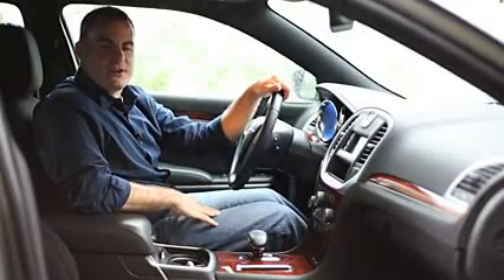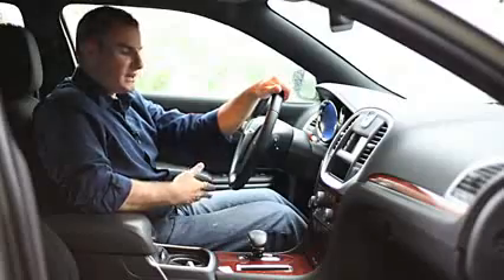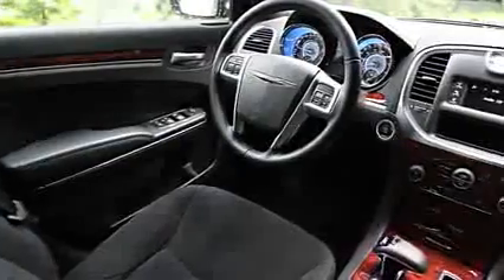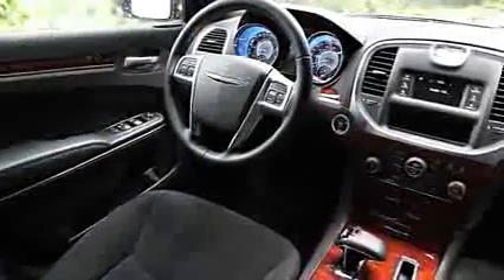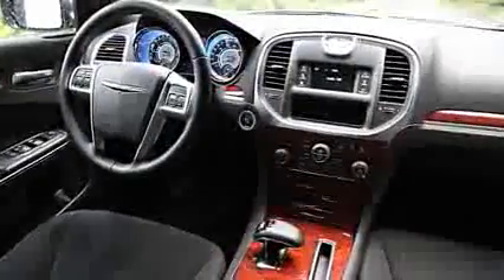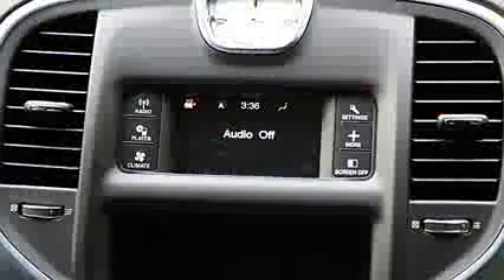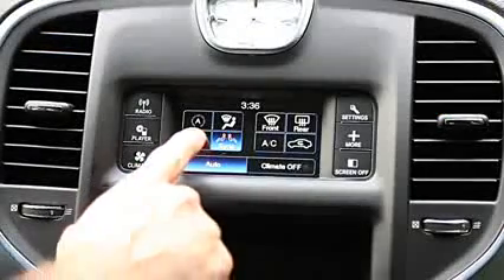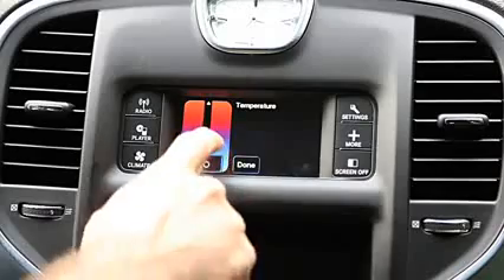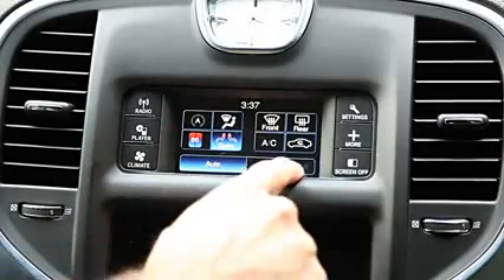The front seats in the Chrysler 300 are very comfortable. There's plenty of head and leg room, and it's a very nice compromise between side bolstering and width. Our test car is actually a base model with a price tag around $28,000. An 8.4-inch LCD screen is standard, though our car has a 4.3-inch screen as a result of supply shortages after Japan's 2011 earthquake. If you see a 2012 Chrysler 300 with a small screen, it's in the same boat, and earns the buyer a $1,000 credit against the sticker price.